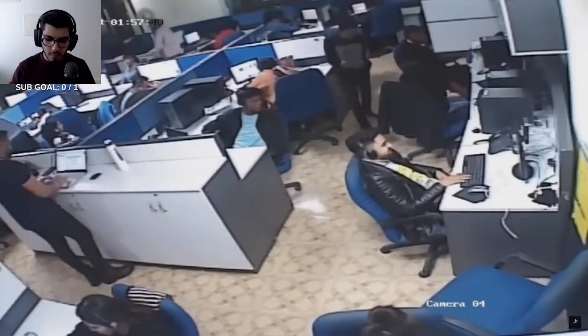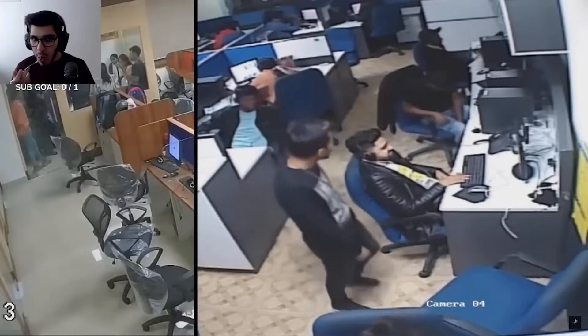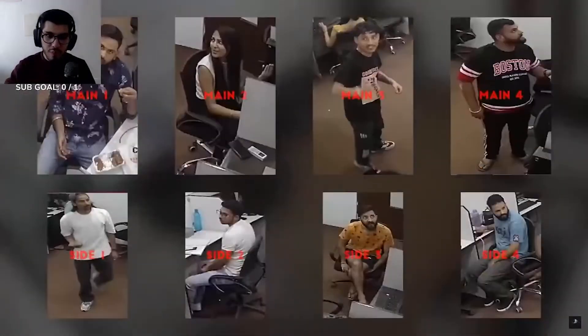Usually when we get to see a scam call center's CCTV cameras, it's a pretty decently sized operation like the one on screen now, or something like this. That's why I was quite surprised to find out that these scammers had CCTV cameras set up, since this call center only has six computers and about four scam agents working on the operation.